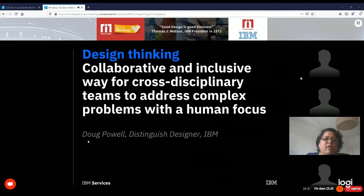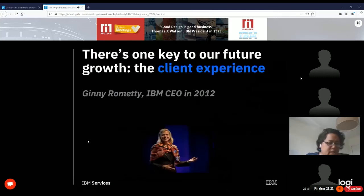Back in 2012 — five years after the first iPhone was released — our new CEO Jenny Rometty said in one of her inspirational speeches: 'There is one key to our future growth: the client experience.' Imagine this old company, so focused on technology, deciding to focus on humans first. This was a kind of revolution for us.